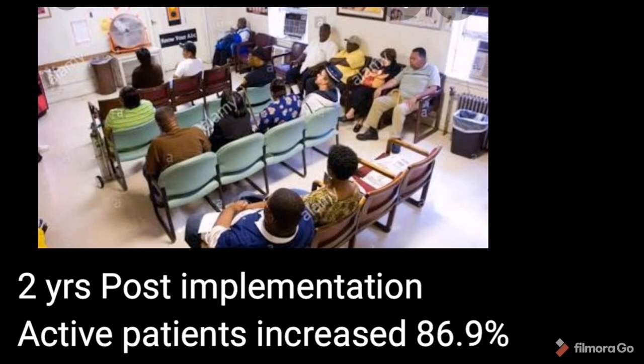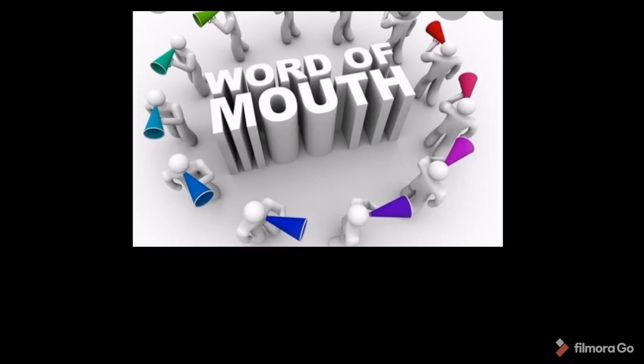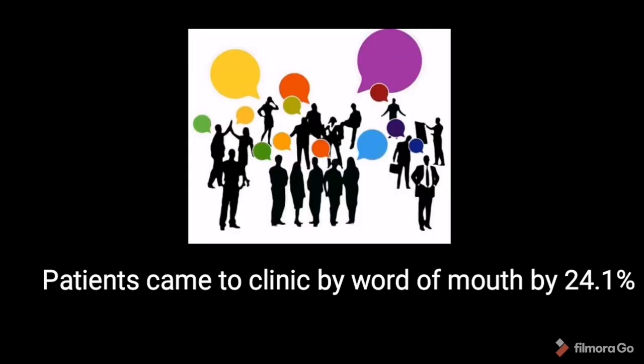I would like to end this video with scientific evidence about this strategy. Researchers conducted a two-year study — pre and post implementation of the strategy. They found that active patients increased by about 86.9%, and the percentage of patients presenting to the clinic by word of mouth increased by 24.1%.